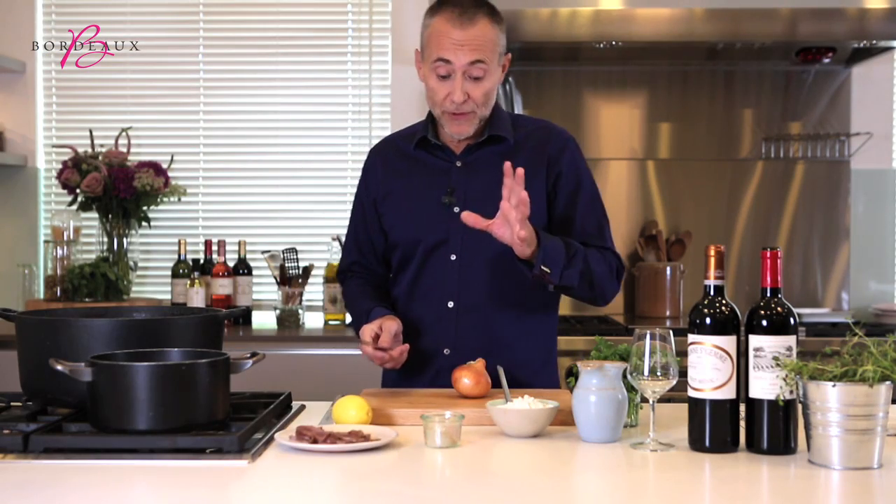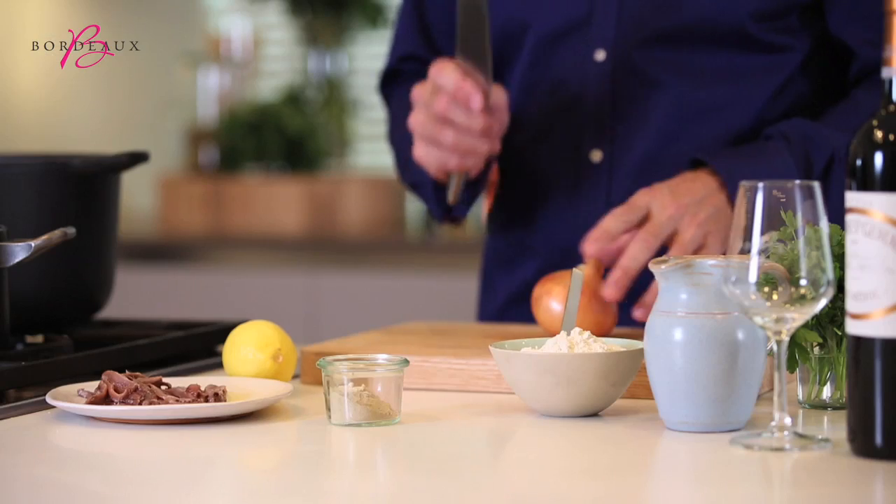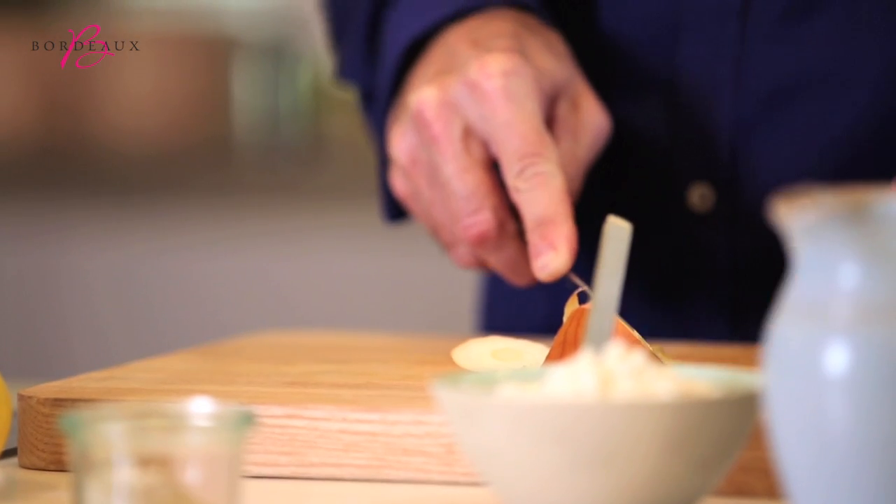The mutton has boiled now for about two hours and just rested in its juices. And I need to make the cream sauce with parsley and anchovies.